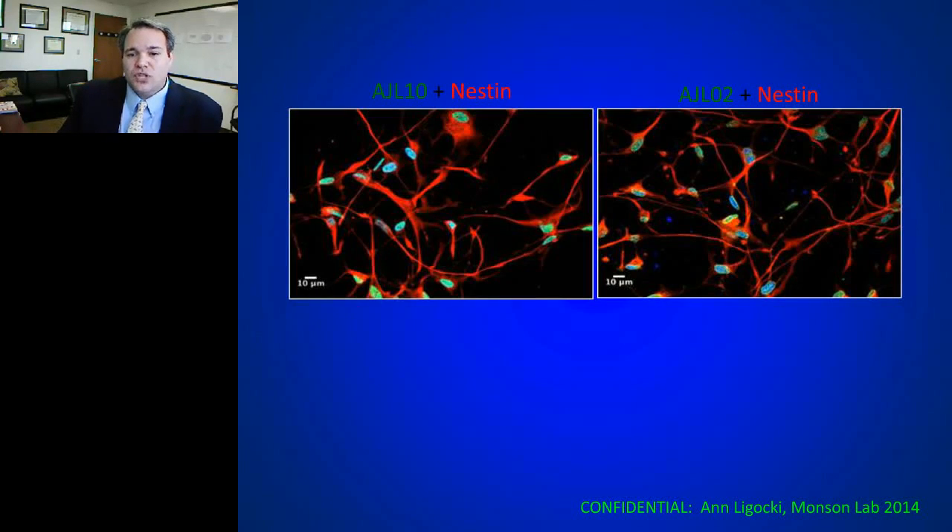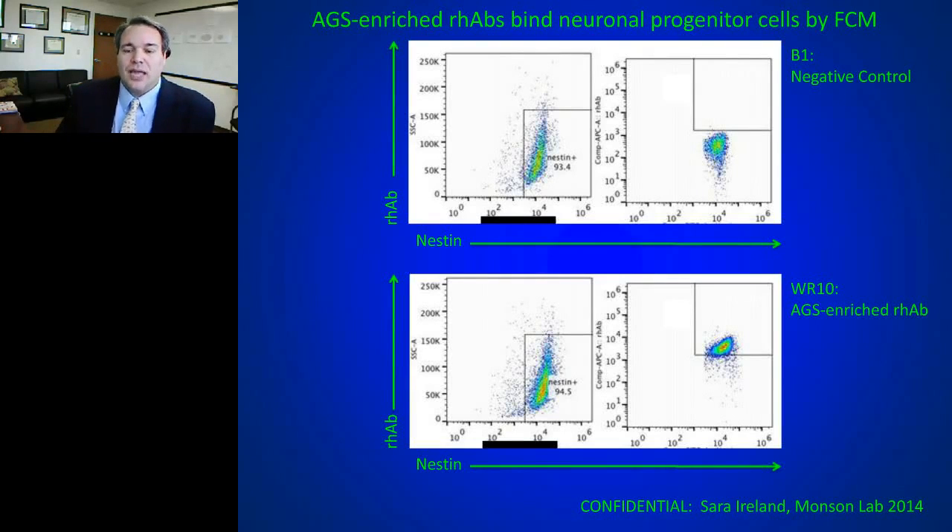Fascinatingly, some antibodies stain cells expressing nestin — neuronal progenitor cells — shown by both immunohistochemistry and flow cytometry. These nestin-positive neuronal progenitor cells were bound by certain recombinant antibodies from patients. This means the disease may have an autoimmune profile that affects progenitor cells even early in disease, potentially making a difference for people's repair and recovery mechanisms, and perhaps the progressive stage. It's an intriguing finding not previously described.